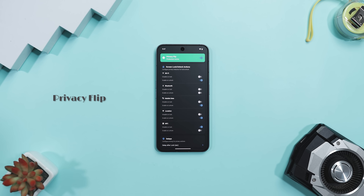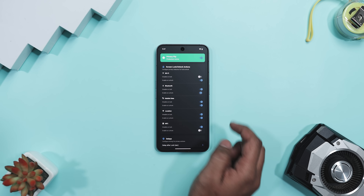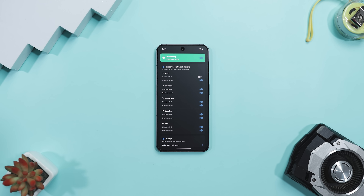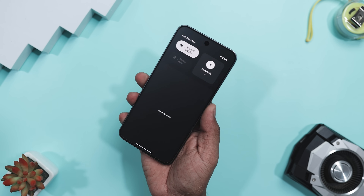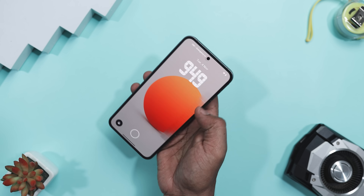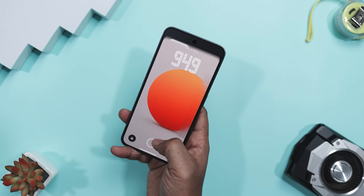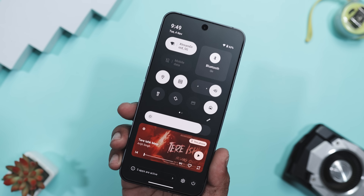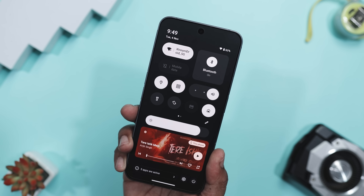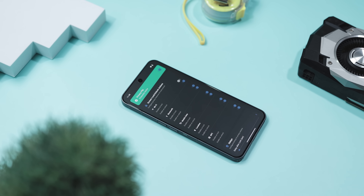Privacy Flip is one of those quiet little tools that instantly makes your phone feel smarter and safer without you lifting a finger. It automatically toggles your device's privacy settings based on whether your screen is locked or unlocked. So when you lock your phone, it cuts off Wi-Fi, Bluetooth, mobile data, and location tracking. Then when you unlock it, everything switches back on exactly the way you like. It's like having a personal security guard who actually remembers your preferences. I started using it after realizing how often I would forget to turn off Bluetooth or location when I wasn't using them — now I don't even have to think about it.